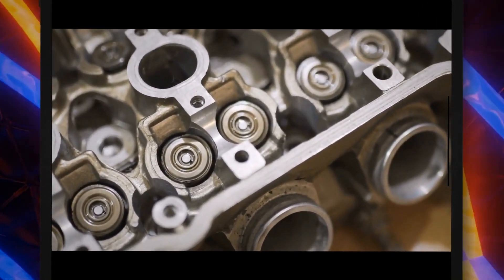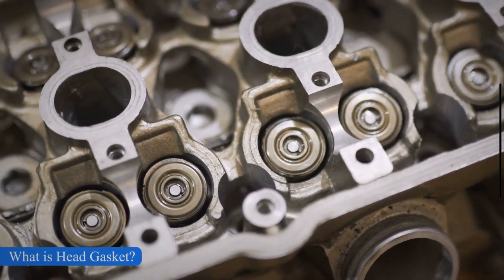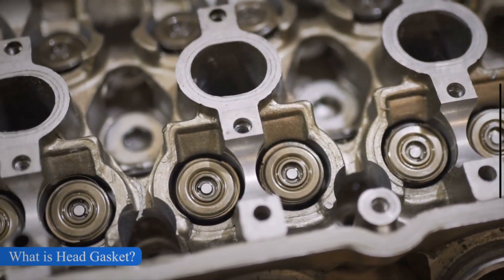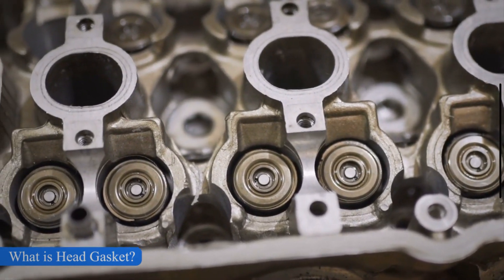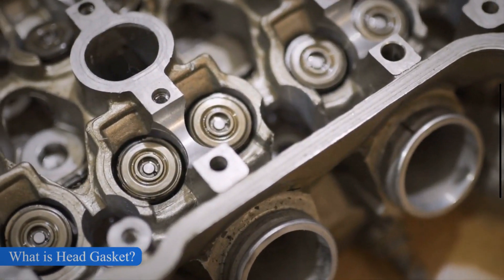A head gasket is part of an IC engine that provides a seal between the cylinder head and engine block. The main function of the engine head gasket is to stop the leakage of engine oil or coolant into the combustion chamber and to seal the combusted gases.